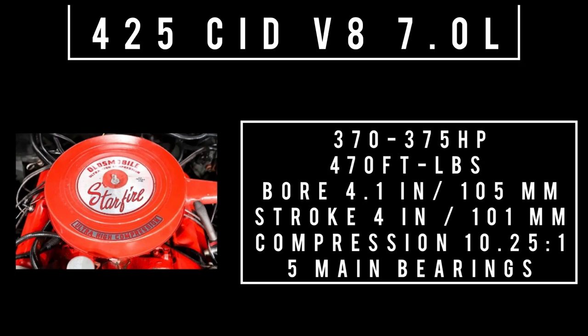Let's talk engine. There's only one engine on offer: a 425 cubic inch displacement V8, 7 liters — Oldsmobile's most potent, powerful engine in 1965. It made 375 horsepower and 470 foot-pounds of torque. Compression was 10.25 to 1 with 5 main bearings. When coupled to the 3-speed automatic, 0 to 60 could be had in 7.1 seconds. 128 miles per hour is the theoretical top speed. 8.7 miles to the gallon is the average fuel consumption. Two transmission options: the 3-speed automatic or 4-speed Hurst shift manual.